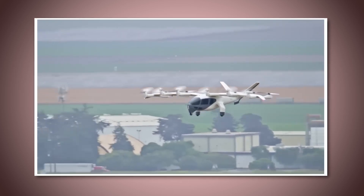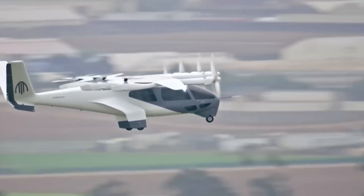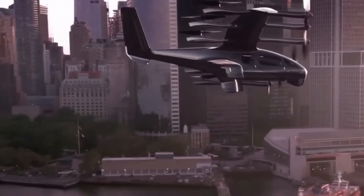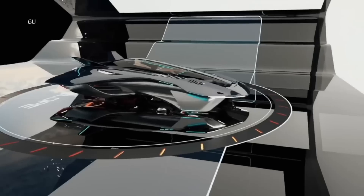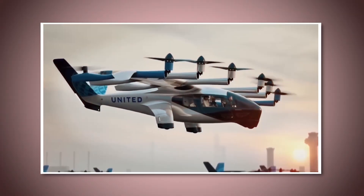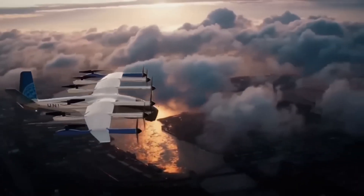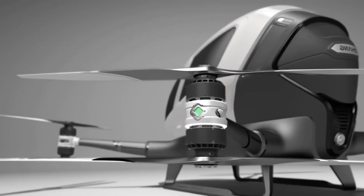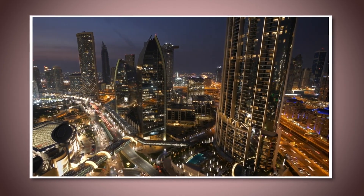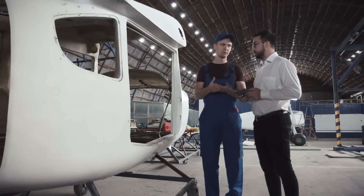Flying cars are a key part of Dubai's vision for becoming a fully connected smart city — one that uses technology and data to improve the quality of life for its residents, making transportation, energy, and communication more efficient. Flying cars fit perfectly into this model because they're not just a new form of transport; they're designed to integrate seamlessly into the city's smart infrastructure. Dubai has already been working on building smart roads, smart traffic lights, and smart public transport systems. These systems are all interconnected, meaning they can talk to each other and adjust based on real-time data. Flying cars will be part of this network too, interacting with these systems to ensure they fly safely and efficiently around the city.